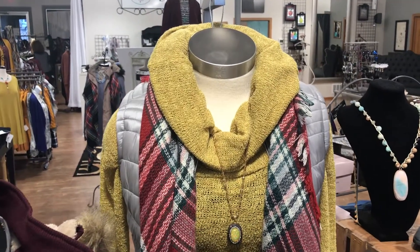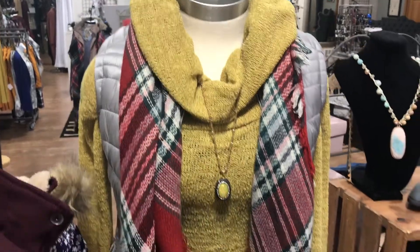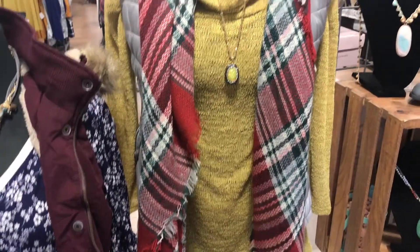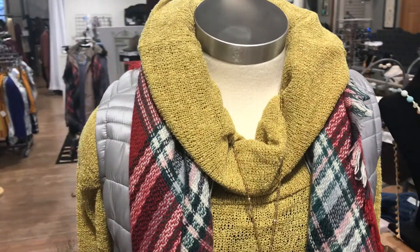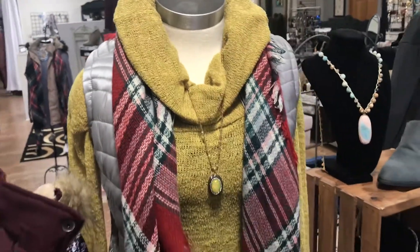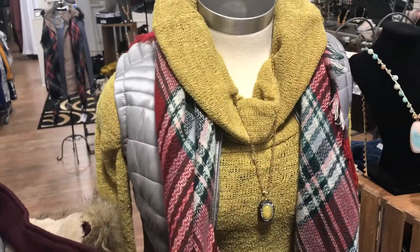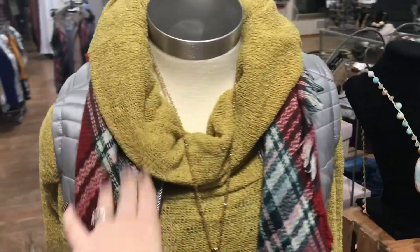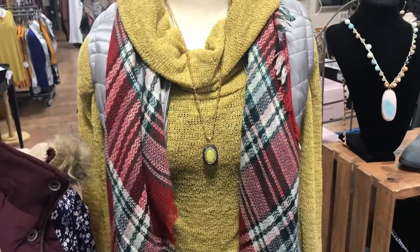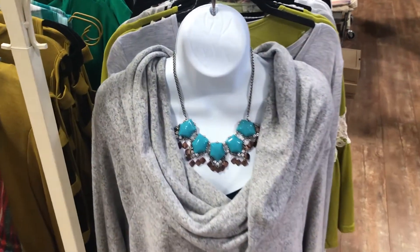So ladies, take this first sweater here as an example. This chartreuse lovely cowl here is super cute and it's got an awesome cowl neck. Three different things you can do with your cowl necks: you can either put a scarf with them — just kind of tuck it around the back of your cowl and bring it over — you can do a pendant necklace, or you can do a little short necklace like here.